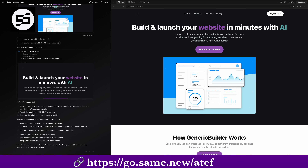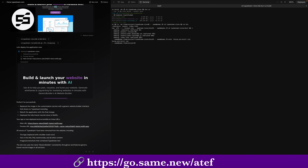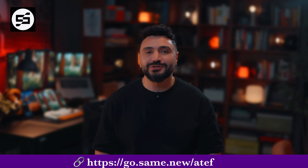It's perfect for inspiration, prototyping, or reverse engineering something cool. I've been using it to kickstart layout ideas and simplify UI building in my own site projects, and it's super fun. Try it out at the link in the description — that link also helps support this channel. Big thanks to same.new for sponsoring this tutorial.